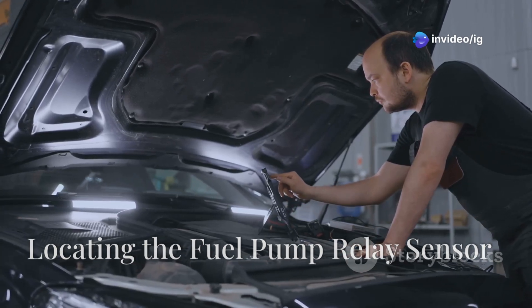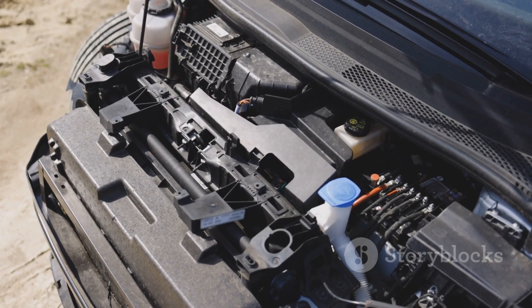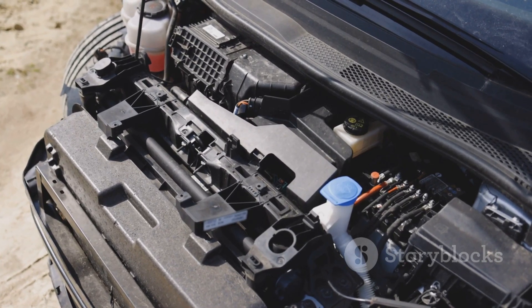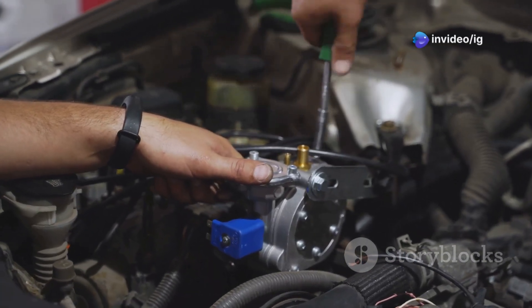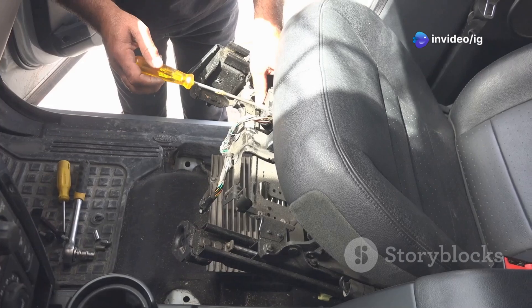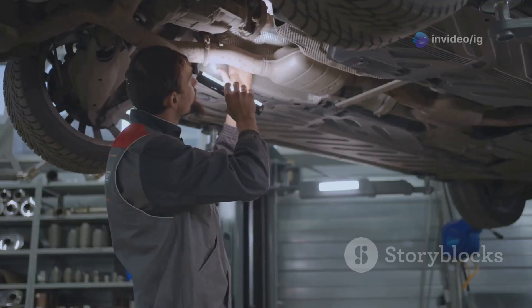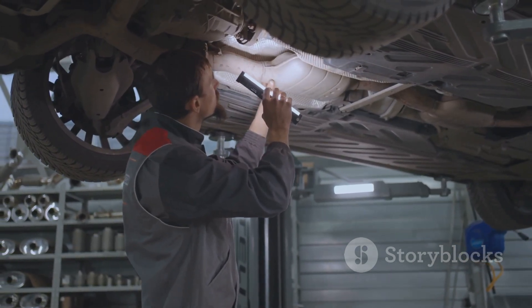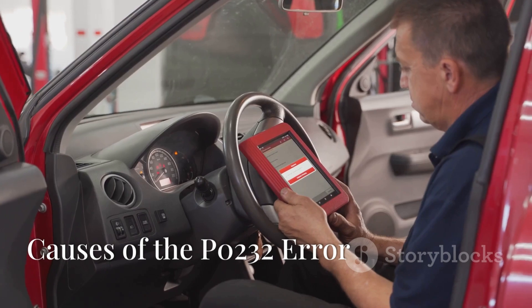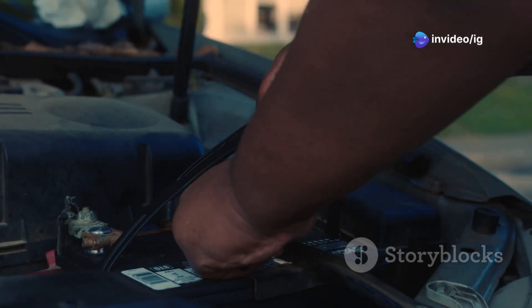Where is the fuel pump relay sensor located? The fuel pump relay is typically found in the engine bay fuse box, which is usually located near the battery. The fuel pump itself is generally located inside the fuel tank, accessed by removing the rear seat or through a dedicated access panel in the trunk. The wiring harness connecting the relay and the pump runs through the underside of the car.